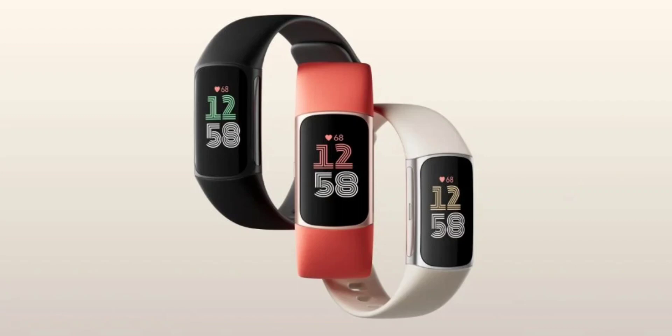Additionally, the Charge 6 supports real-time heart rate streaming to gym equipment from brands like NordicTrack, Peloton, Concept2, and Tonal.